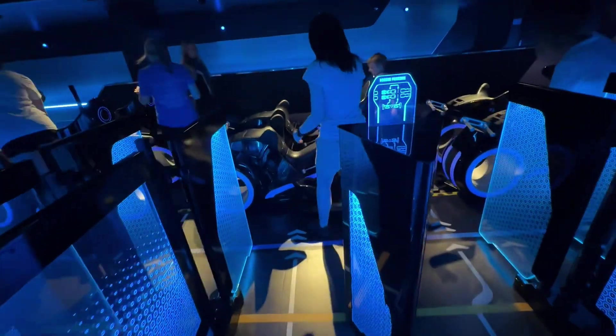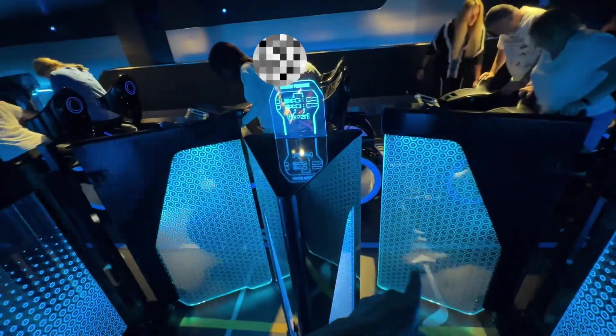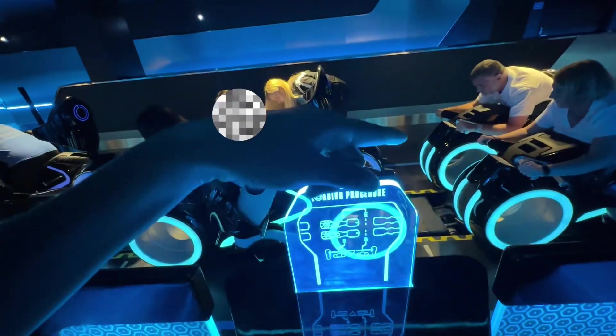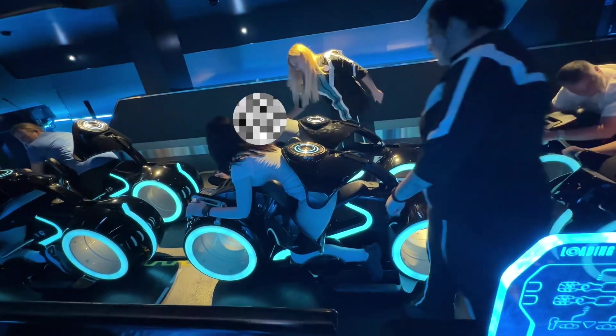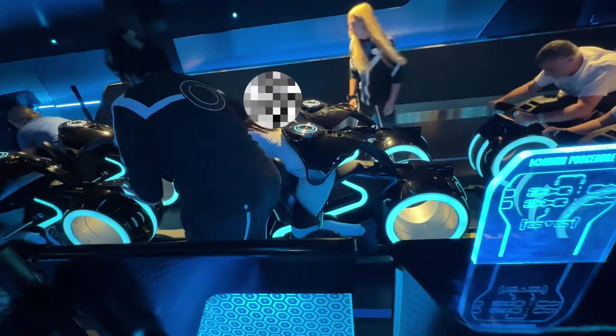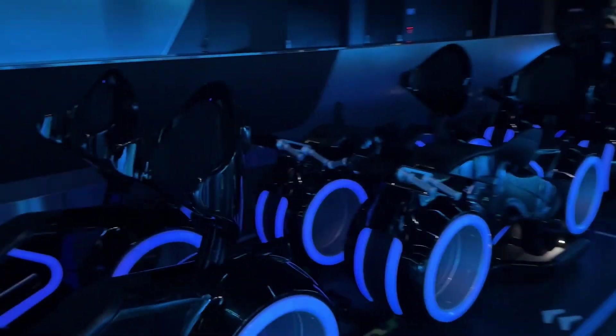The way you enter the ride vehicle is very interesting. You'll see you have two sides — on the side on the right, you actually walk between the vehicles to get to the other side. That was awesome! Oh my gosh. Don't worry about getting your hair done if you're going to ride Tron, because your hair is going to get messed up.